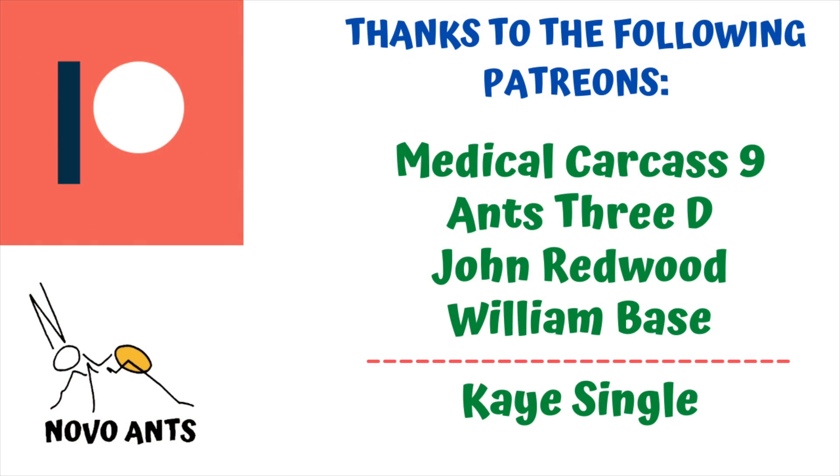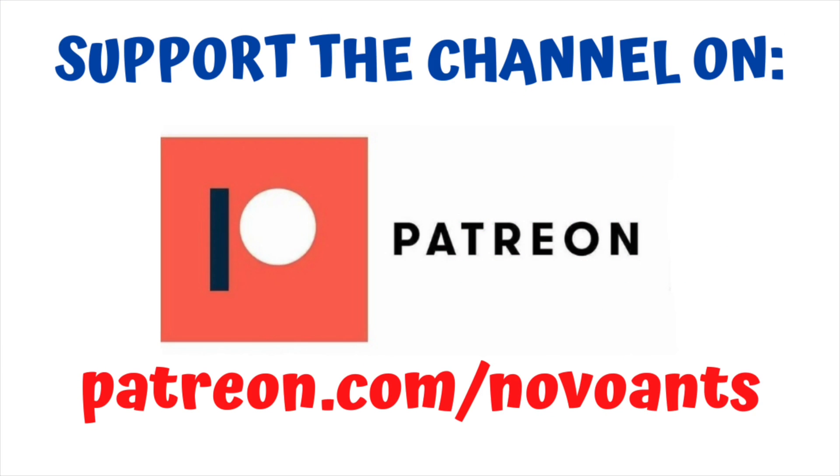I'd like to thank my Patreons for supporting the channel and making these videos possible. So thanks to Medical Carcass Nine, Ants 3D, John Redwood and William Bass, and my other Patreons for supporting me. Thank you. If you would like to support the channel, head over to Patreon — patreon.com/NovoAnts — and you can choose from the different levels and the different perks that come along with those different levels as well.